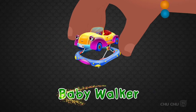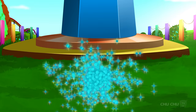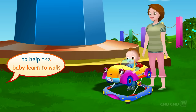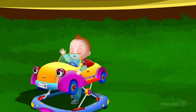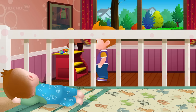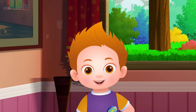It's a baby walker! Wow! Yay! Mommy uses the baby walker to help the baby learn to walk. Yay! Woohoo!